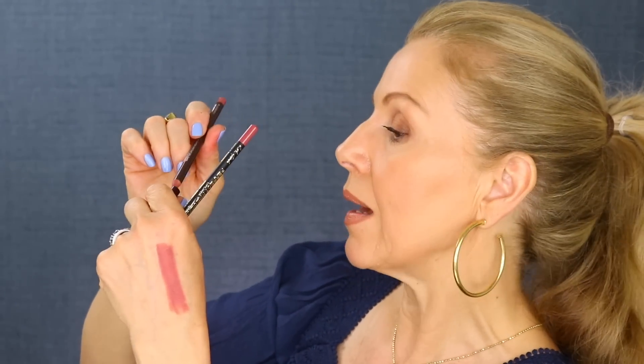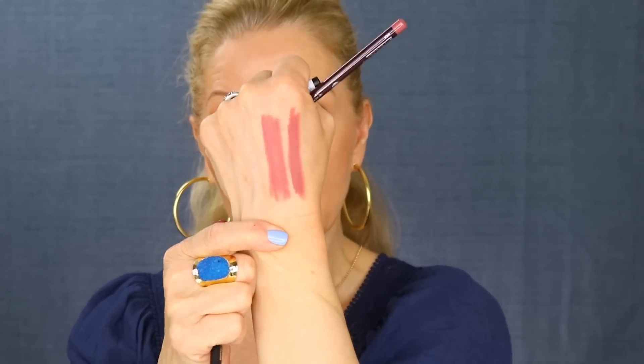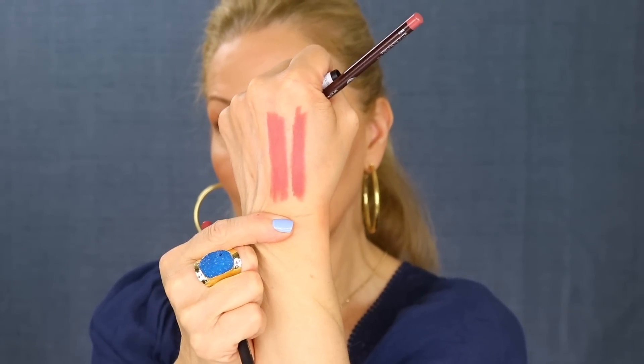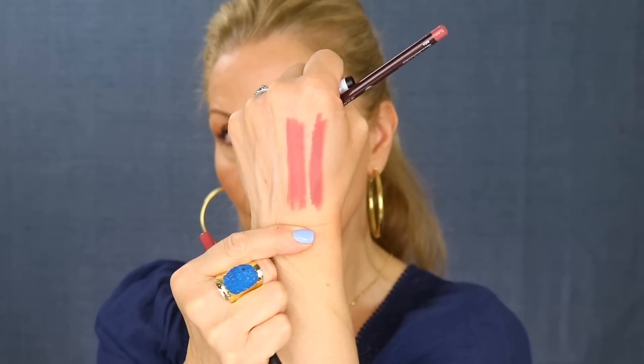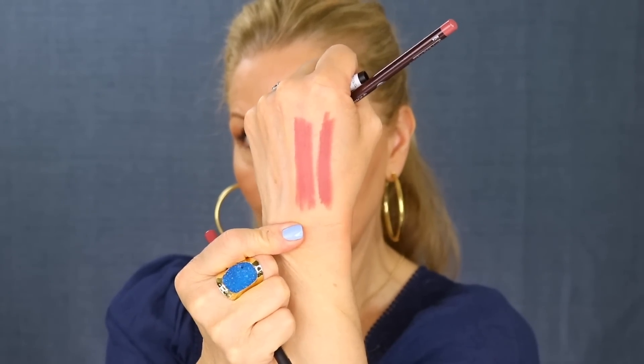The next pencil is Laura Mercier's Plum Berry. I don't wear this one a whole lot, but plum is a very popular shade as well as mauves and anything with a pink undertone. The dupe I found is again by LA Girl, their Perfect Precision pencil in Blushing. Almost a perfect dupe side by side on the lip wearing a lipstick — one would never know you weren't wearing the Laura Mercier Plum Berry or that you had two different lip liners on your mouth.